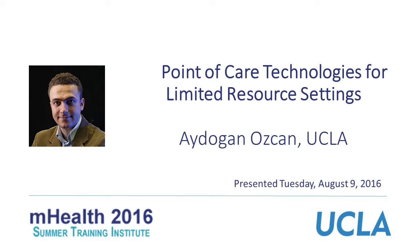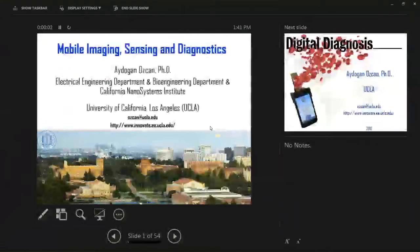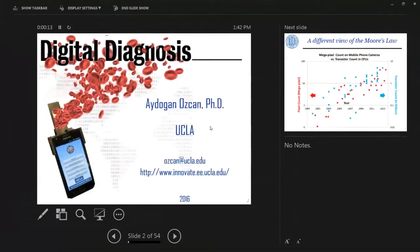I'll talk about some of these sensors with an emphasis on low-resource settings, so that they can work in remote locations, point-of-care offices, and bring some of the advanced measurement tools and biomedical tools that we normally have in hospitals or advanced labs to resource-poor settings. One of the greatest vehicles for doing this is actually the mobile phone or other consumer devices.